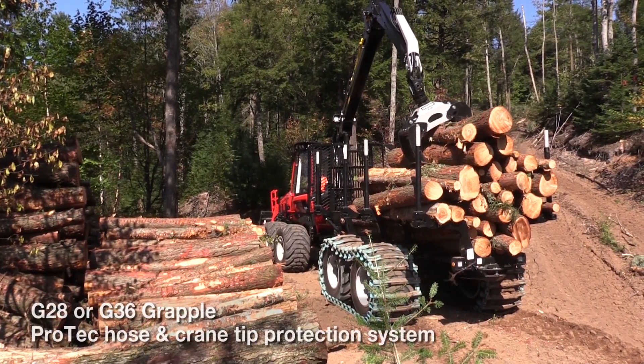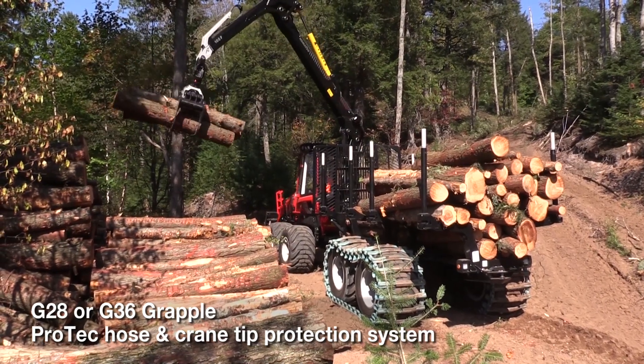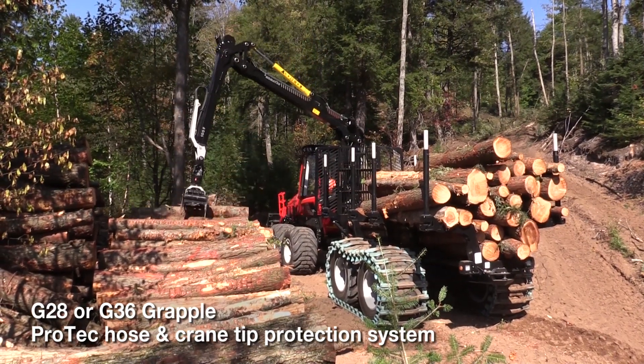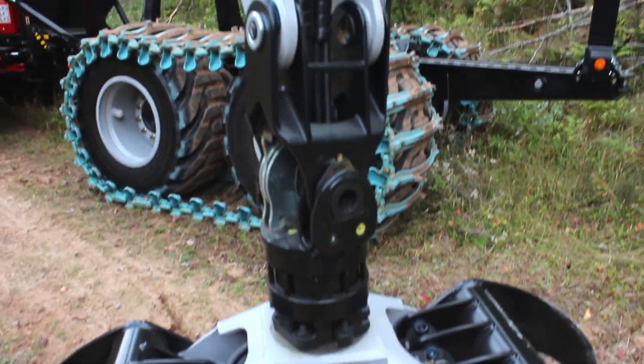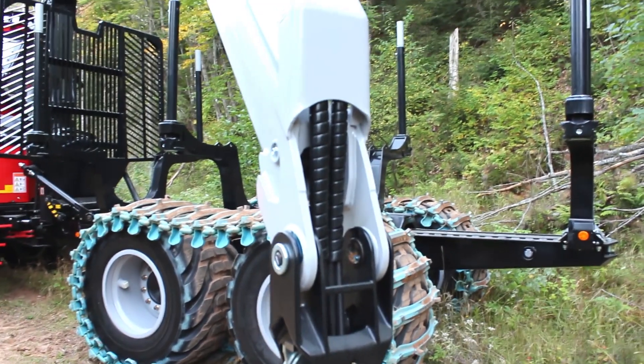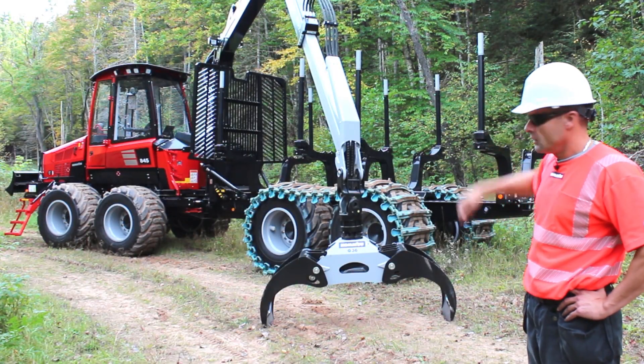The grapple is a G36. We use this as a standard option for this size machine, especially in 100-inch wood. The grapple also has a protect link between the boom tip and the grapple itself, so there are no exposed hoses — the hoses are tucked into the center.